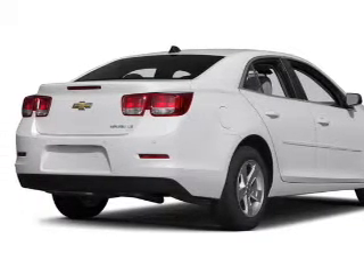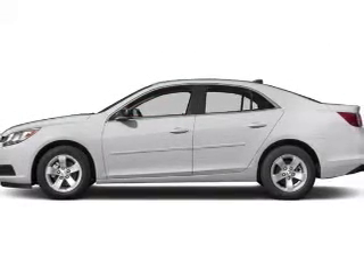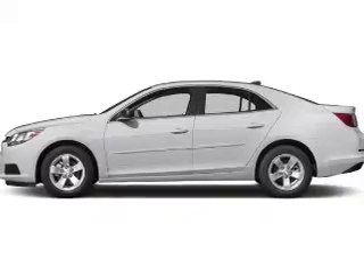Navigation is included to help you get to your destination with ease. Premium wheels give a more luxurious look. Anti-lock brakes help you bring your vehicle to a safe stop.